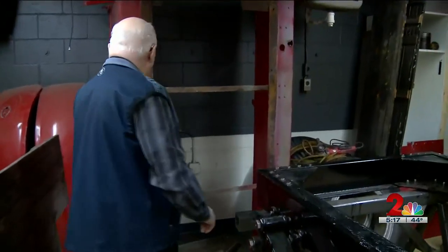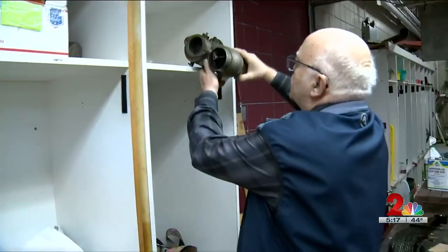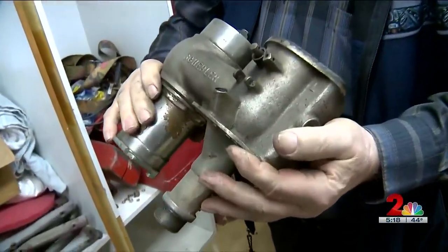This is the hose bed and the front fender. This is the engine. And this is the carburetor for the truck.